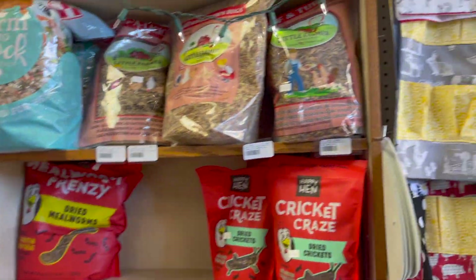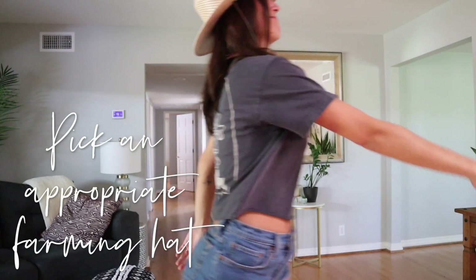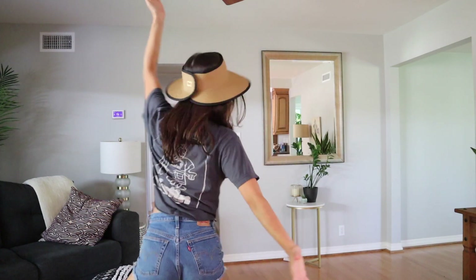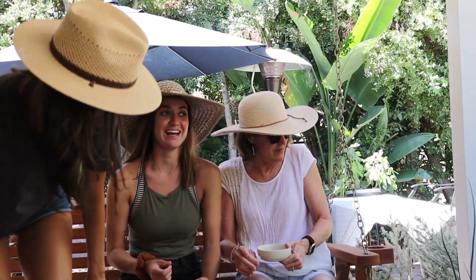This is the beginning of chicken training. Now that we've picked our farming hats, we are ready for some chicken training.